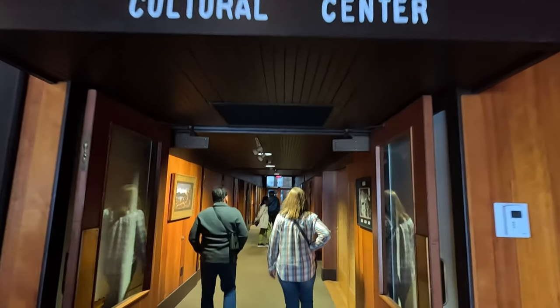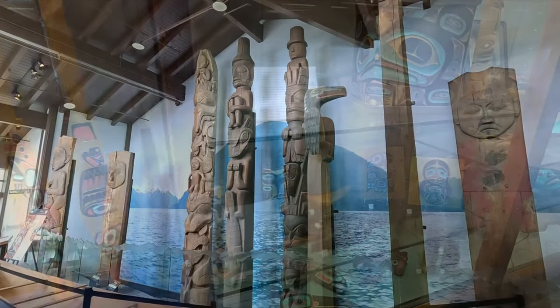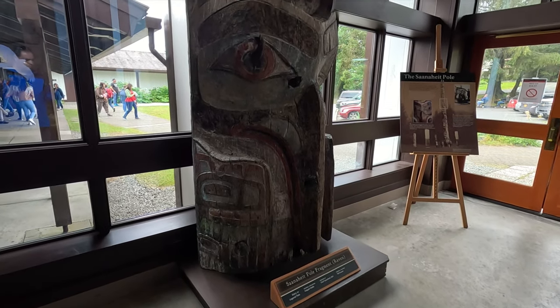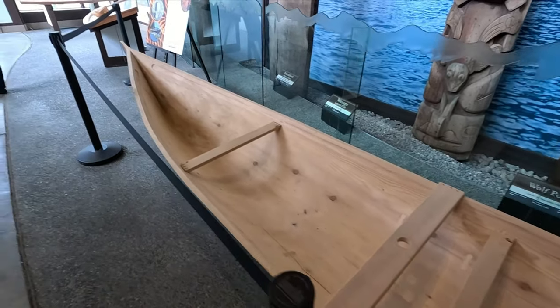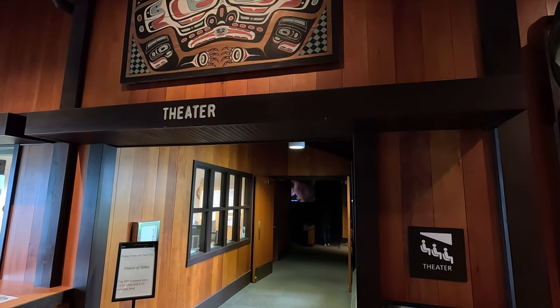There's also a cultural center with all sorts of interesting artifacts to look at. There's totem poles, and they even have a carved canoe. And if you'd like to learn more, they have a theater as well.